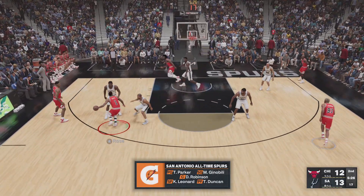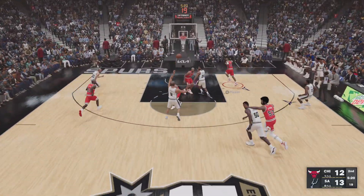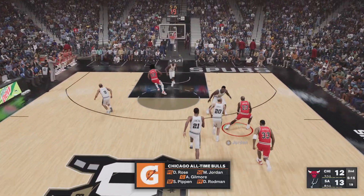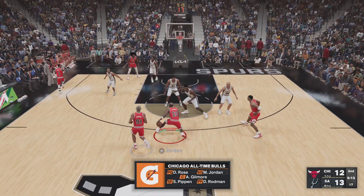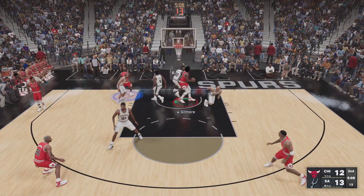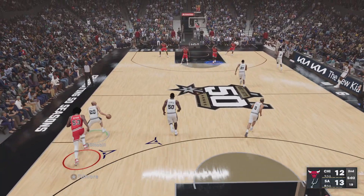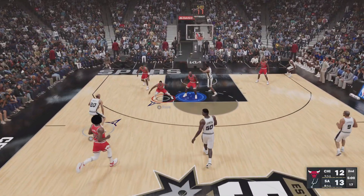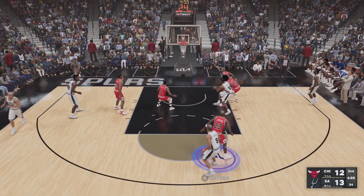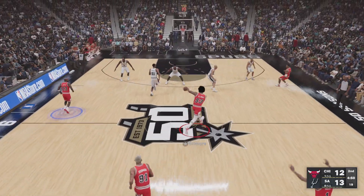Rose outside to the right side. In transition, here they come, and here's Jordan — second chance shot, the rebound by the Spurs. Robinson's got six rebounds in the game. Parker right side, over Jordan — misses off the left iron, and he's frustrated. That's a shot he can make in his sleep.